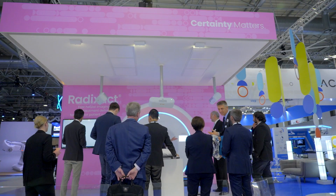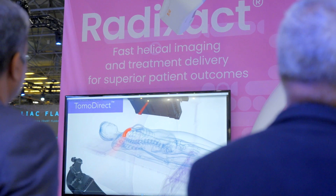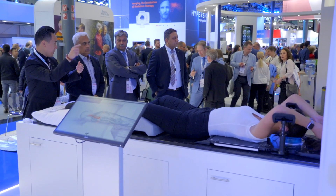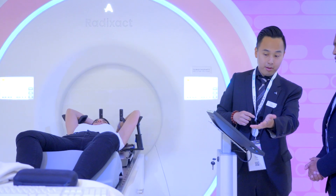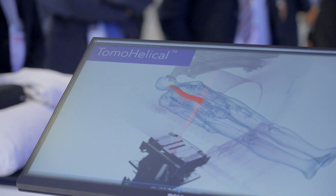The Vital Hold solution brings surface guided radiation therapy and deep inspiration breath hold treatments to the Radizac system, providing three key benefits: easy patient setup, confident monitoring, and fast treatments — including 10-minute treatment time slots with typically less than two minutes of beam-on time.